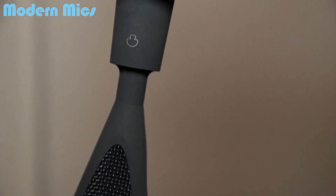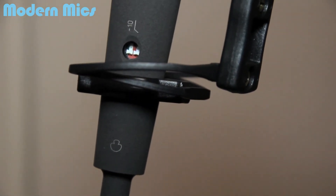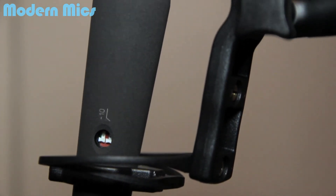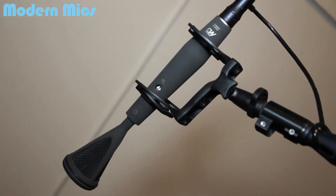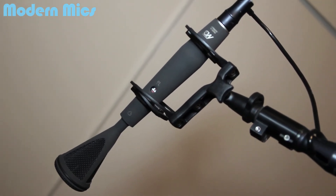I started recording on a Sound Devices 633 going straight in. If you don't know about Geffel Microphones, they've been making microphones probably the longest out there. It was a company that started in the 20s. You should check it out — it's Microtech Geffel.